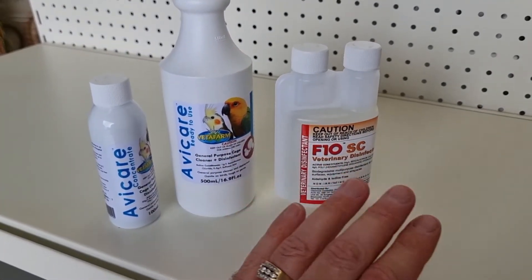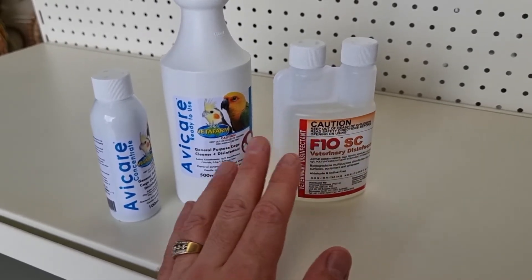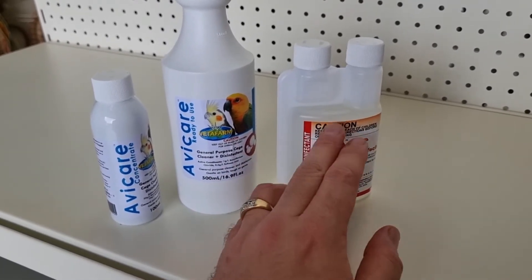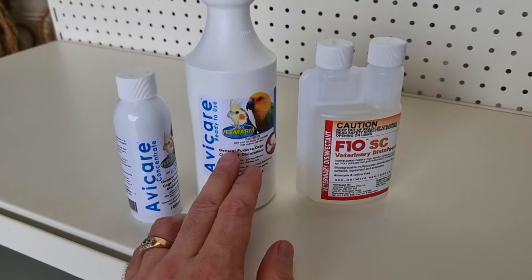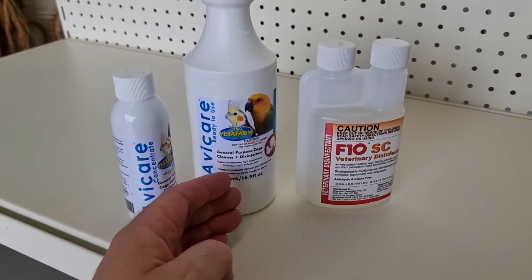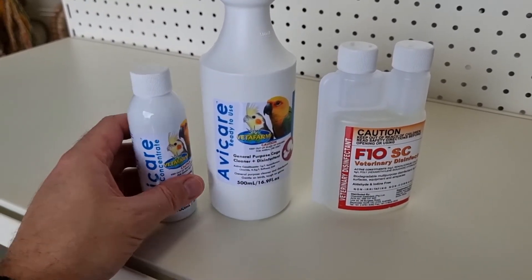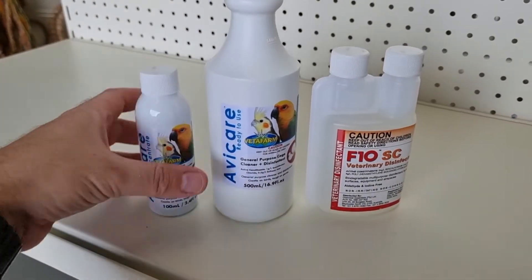Always best to wash down the perches or anything that you're treating first, then spray this on and just leave it. Both the F10 and the AviCare can be left on. You need to treat everything you can around the bird — the bird's cage, the perches, the bowls, and pretty much everything.